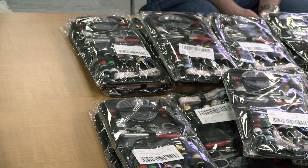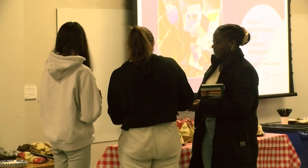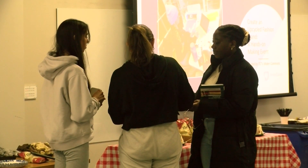Students were encouraged to wear their best thrifted outfits and were also able to take some goodies home with them. This included a sewing kit so that they could fix up their clothes at home and a book about fast fashion. For participants who were unable to attend the in-person event, a free virtual version of the event will be offered on Tuesday, February 28th from 11:30 a.m. to 12:30 p.m. through Zoom.